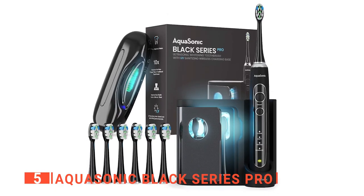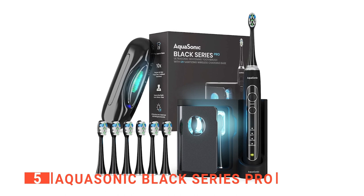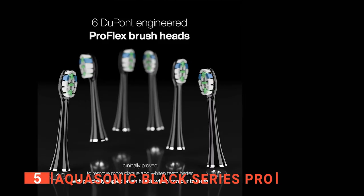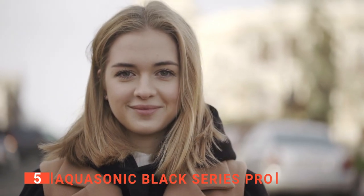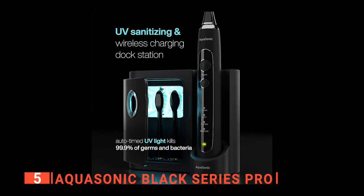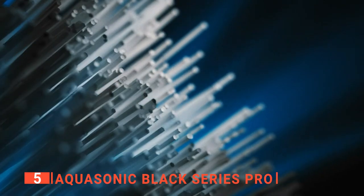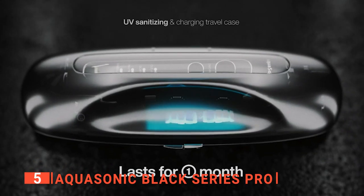Moreover, that 30-second notification timer, 2-minute auto timer, along with its IPX7 waterproof rating, makes the AquaSonic as powerful as it is sleek. What's more, we like that it comes with six precisely angled ProFlex brush heads that include bristles which are firmer in the center and softer on the outside. This means you can be much tougher on surface stains yet remain gentler on your gums at the same time. Each brush head lasts about four months, so you can forget about expensive refills for two years. Lastly, a single overnight charge will last a full 30 days, making it ideal for vacations both short and long without needing to take your charger.